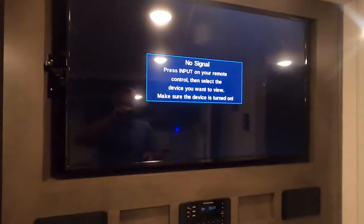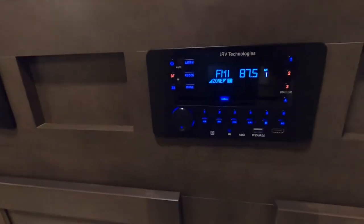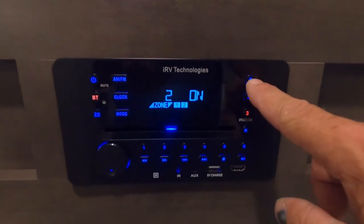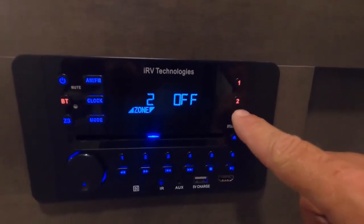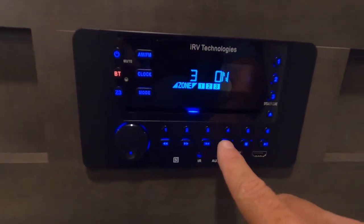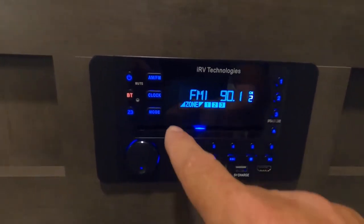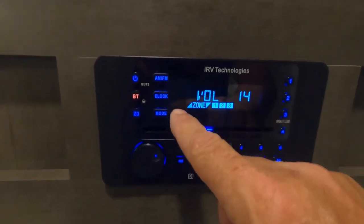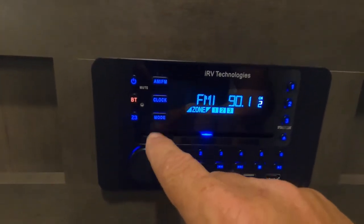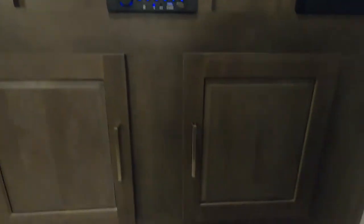There's your TV working. The remote will be right in here. Below that is the RV technology sound system — there's a remote for that in the drawer as well. You have three zones: indoors, front bedroom, or outdoors — whatever is blue is on. It's AM/FM, Bluetooth, and a DVD/CD player. It's a nice system — touch it once for mute, hold it for off.